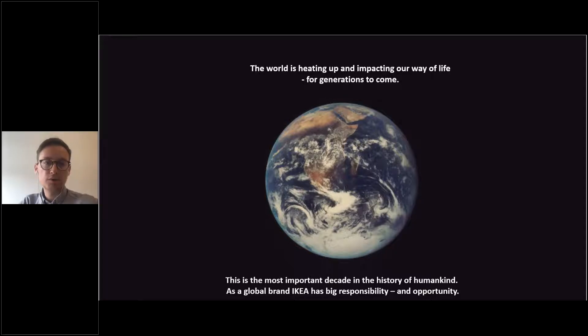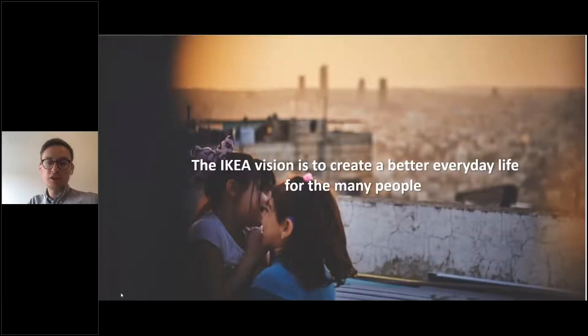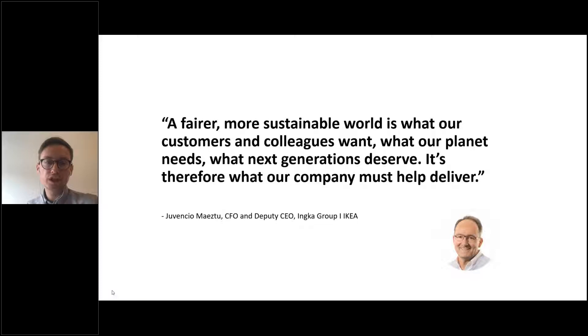We know that climate change is impacting many people's lives and will impact even more people's lives in the future if we don't start to act now. As a big global brand, IKEA has a responsibility to act and take more climate action, as well as an opportunity to be even more relevant for customers who want to live within the limits of the planet. IKEA's vision is to create a better everyday life for many people, and climate change is the biggest threat to people's everyday lives. Our customers and coworkers are already asking us to act even more boldly and collaborate with others to create a net zero economy.